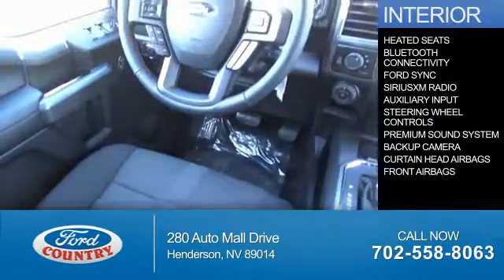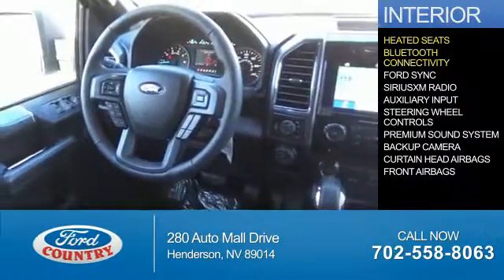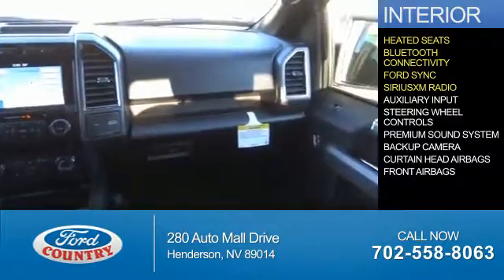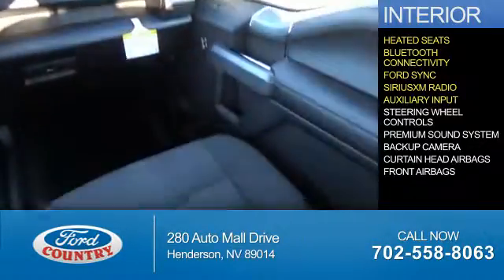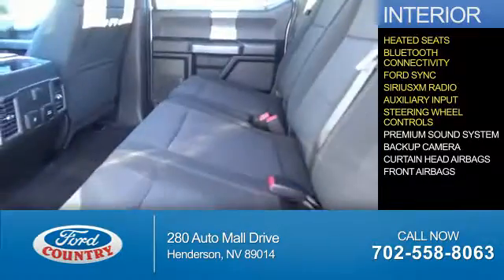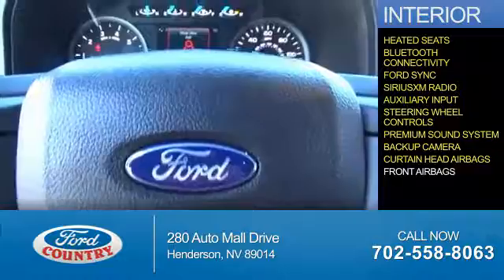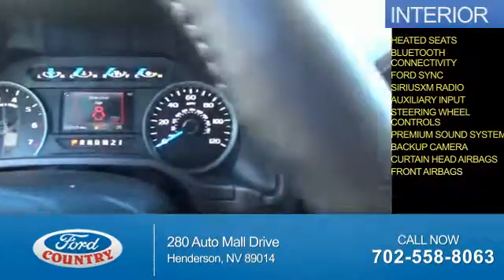Inside you'll find heated seats, Bluetooth connectivity, Ford Sync voice activation, Sirius XM satellite radio, an auxiliary input, steering wheel controls, a premium sound system, a backup camera, curtain head airbags, and front airbags.